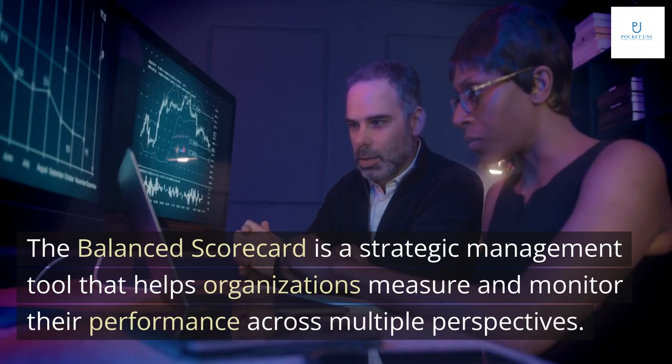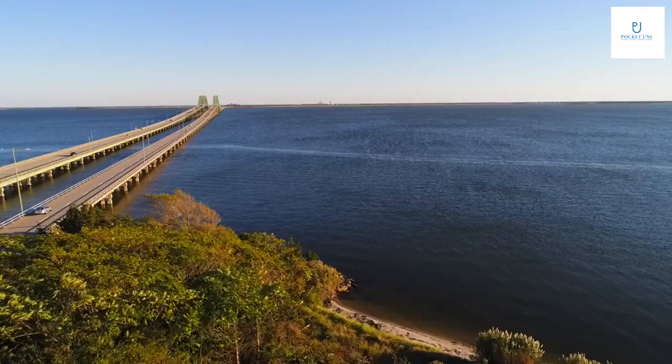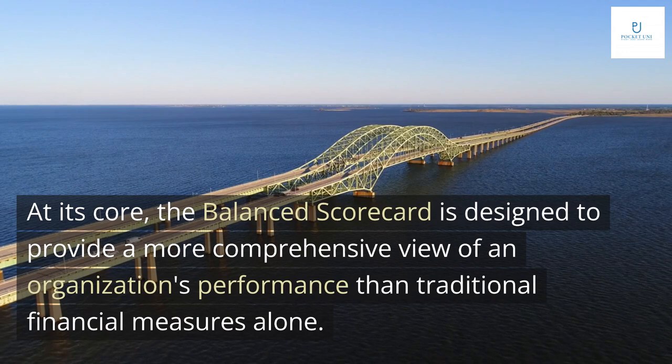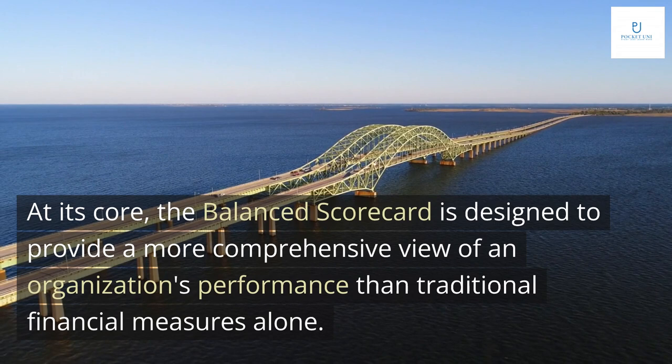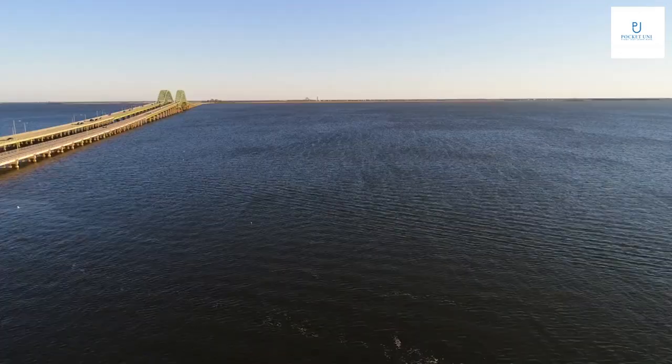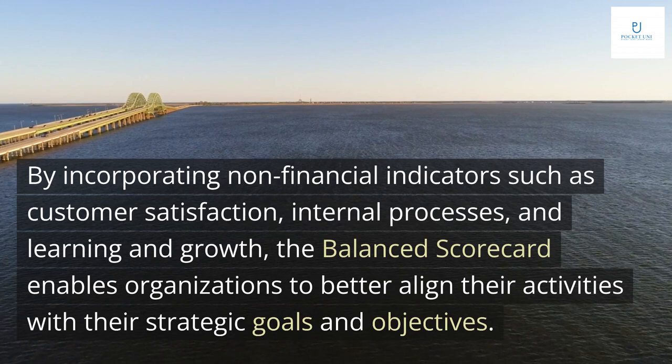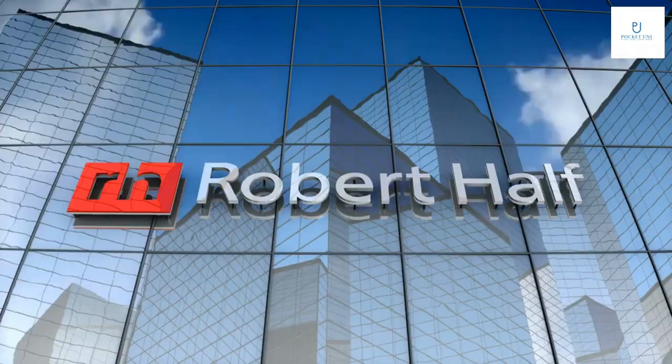The Balanced Scorecard is a strategic management tool that helps organizations measure and monitor their performance across multiple perspectives. It was first introduced by Robert Kaplan and David Norton in the early 1990s and has since become a widely used framework for translating strategy into action. At its core, it is designed to provide a more comprehensive view of an organization's performance than traditional financial measures alone, by incorporating non-financial indicators such as customer satisfaction, internal processes, and learning and growth.